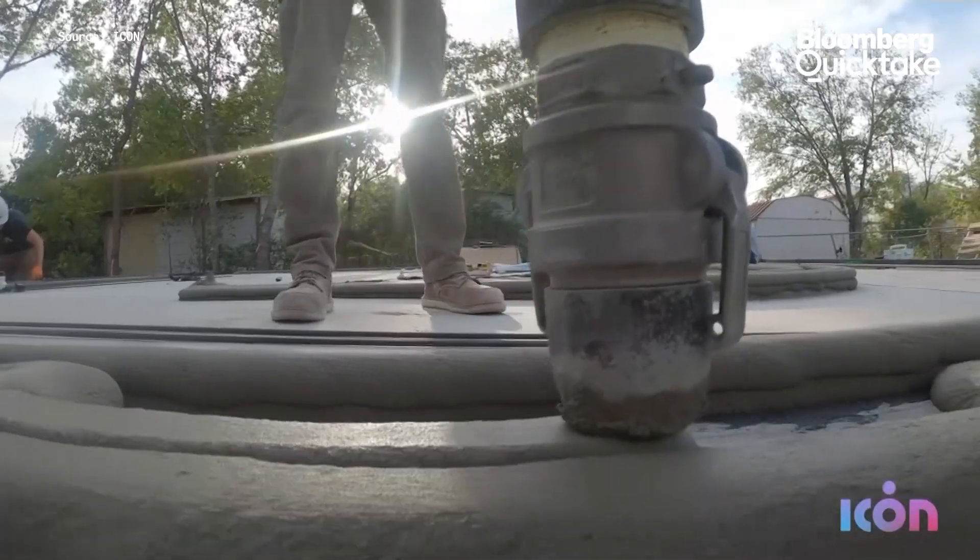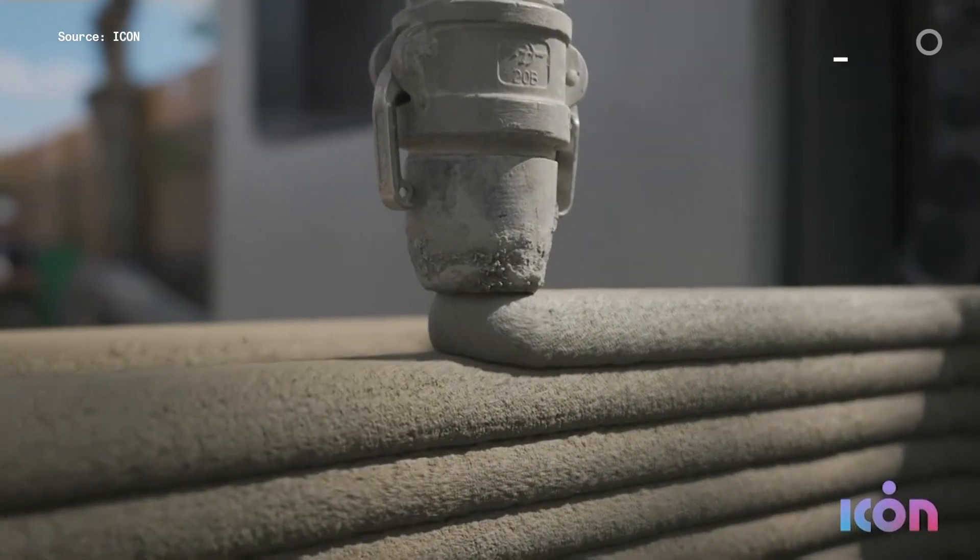We haven't changed the way that we build housing in 30, 40, 50 years. So we need innovation in the materials we use, the processes, and really from soup to nuts how we build housing.